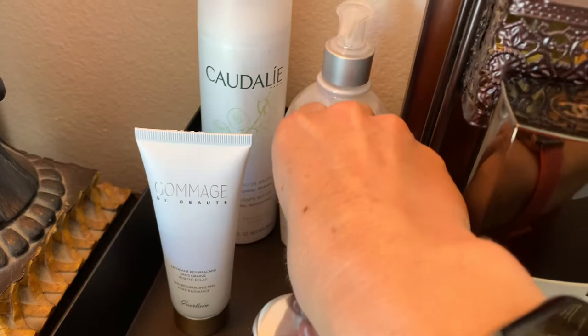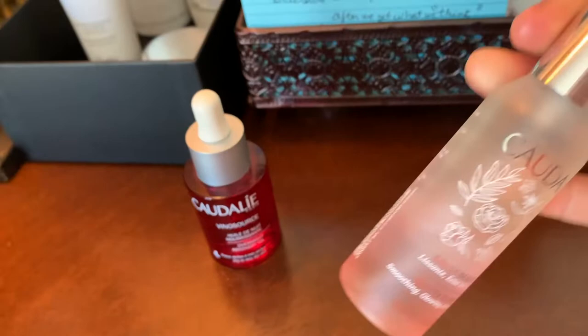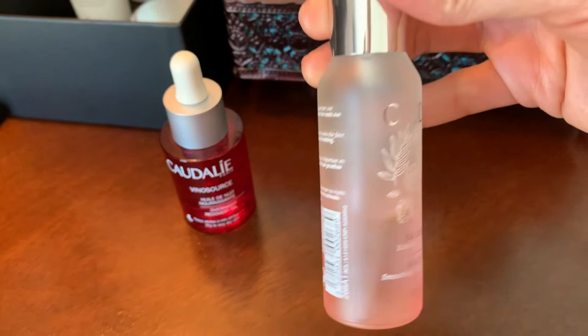This was the kit I was telling you about — I got the backup Caudalie. Let me show you — this is my main one that's almost out. I'm not going to keep using it. I like it, it smells good, but it has alcohol in it and my skin is just not liking it.